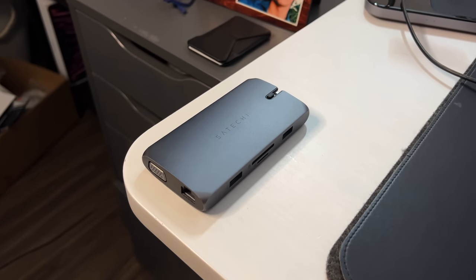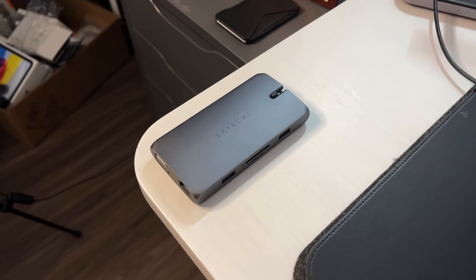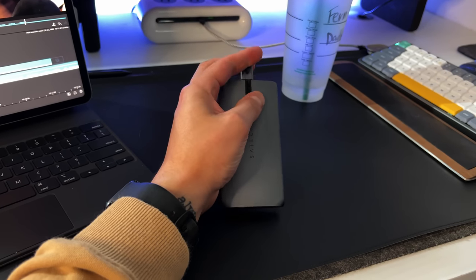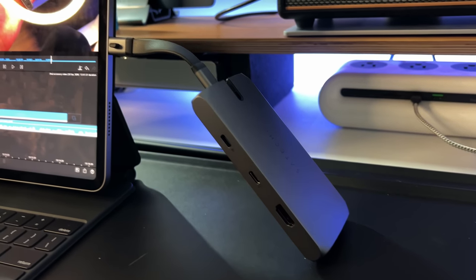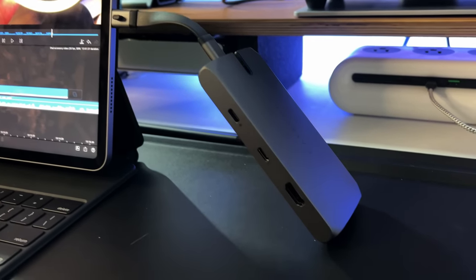The second USB-C hub is for when you need something more robust — also by Satechi, with 10 different port options. The USB-C dongle actually stores inside the hardware itself in a little cubby. It has a USB-C power pass-through supporting up to 90W, a USB-C data pass-through up to 5Gbps, HDMI 4K 60Hz, a VGA port, an ethernet port, two USB-A 3.0 ports, and a micro SD and SD card slot. If you need ethernet, or want to do data pass-through with a hard drive, this is the way to go.